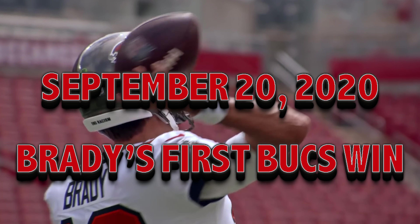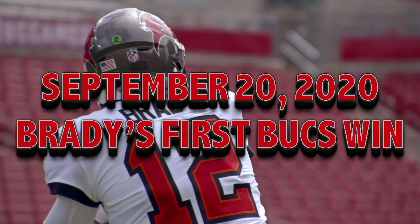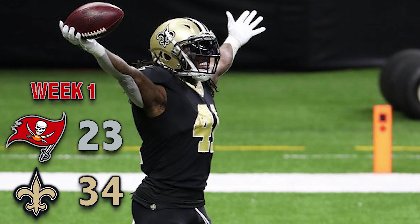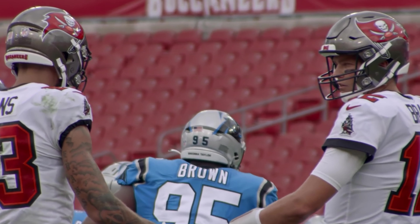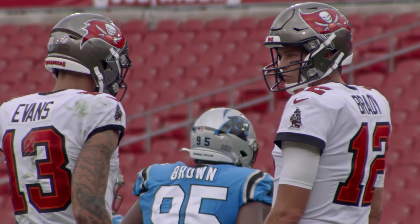On this day in Buccaneers history, Tom Brady won his first game with the organization. After a tough loss in New Orleans the week prior, Brady and the Bucs stormed back with a dominant 31-17 victory at home over the Carolina Panthers.